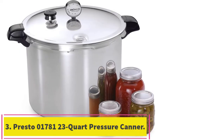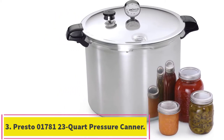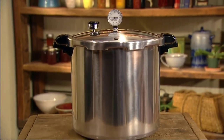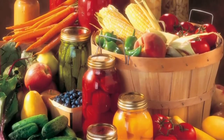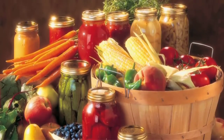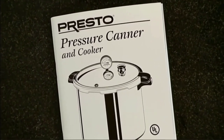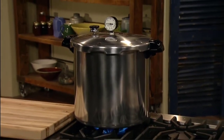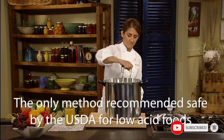Number 3: Presto 01781 23-Quart Pressure Canner and Cooker. This 23-quart pressure canner from Presto goes big. If you'd like to pressure can and cook in one appliance, this is a great option. It comes with a dial gauge to precisely monitor internal pressure, which is important when pressure canning and canning at a high altitude. This canner is made from aluminum for even heating and can also be used as a water bath canner, as well as a large-capacity pressure cooker.